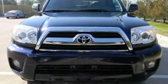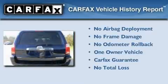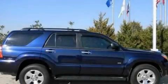Additional features include a low-tire pressure indicator, front fog lights, and cruise control. This SUV has had only one owner and it qualifies for the Carfax buyback guarantee. We invite you to contact us today to learn more about this vehicle.